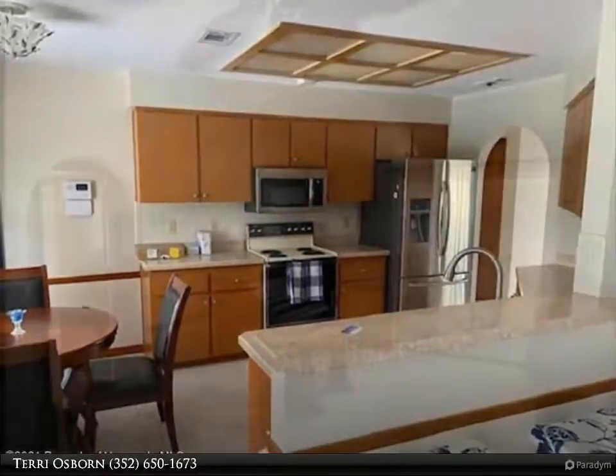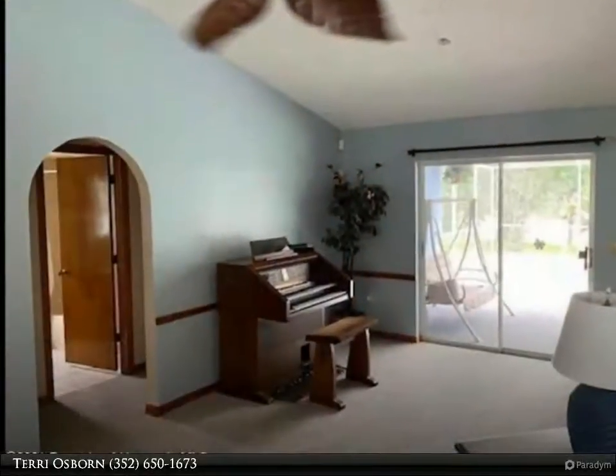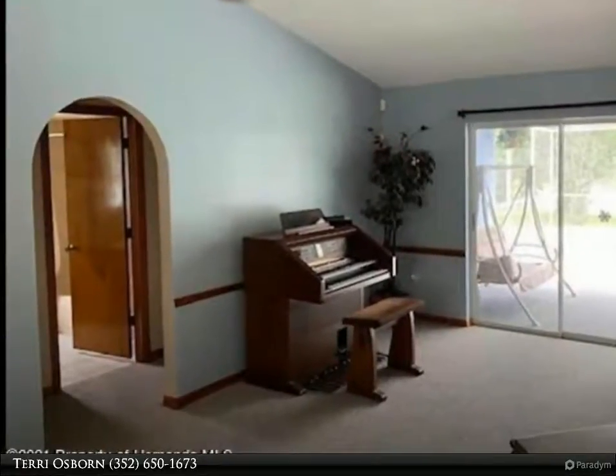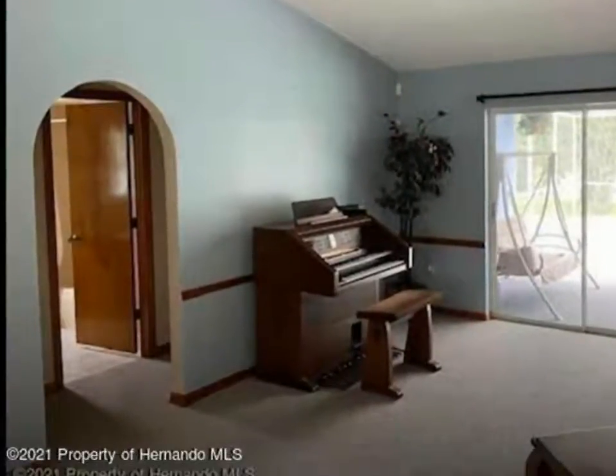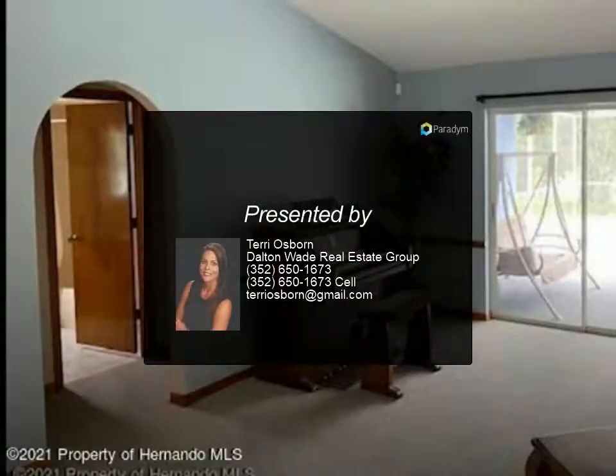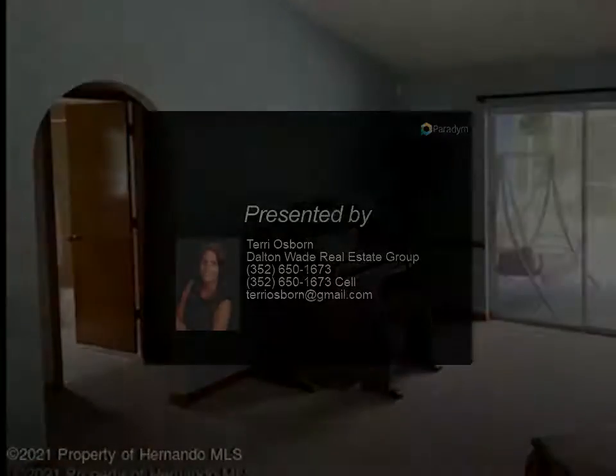All located on a January 2nd acre-plus lot. Live like you're on vacation forever — close to shops, restaurants, easy commute to and from Suncoast/Veterans Highway, and close to world-famous beaches. The Oaks comes furnished.